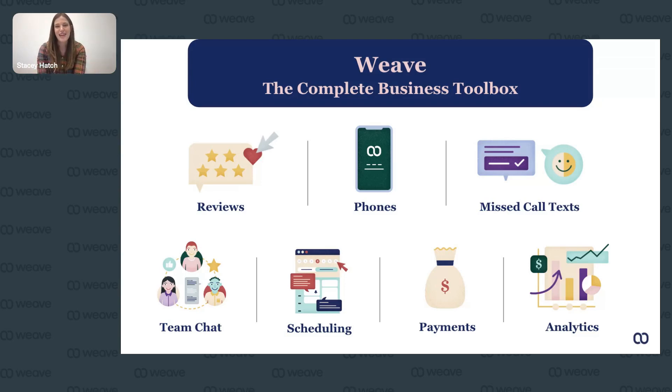I think that is all we have time for today — we're a few minutes over. For any unanswered questions, we'll take your information down and reach out with a response. Thank you all so much for joining and for your participation. Hopefully you can take a nugget or two away from this — things you can start implementing in your practice or business to improve your ROI right away. If you have any questions, you can reach out to us at Weave or to me, Stacey Hatch, at Weave. Thank you so much, and we'll talk to you later.